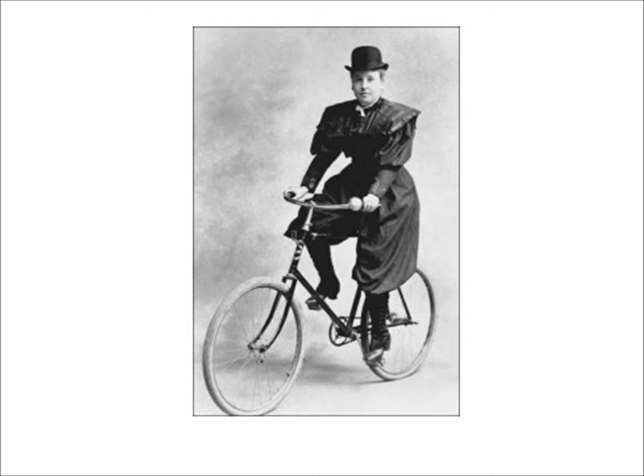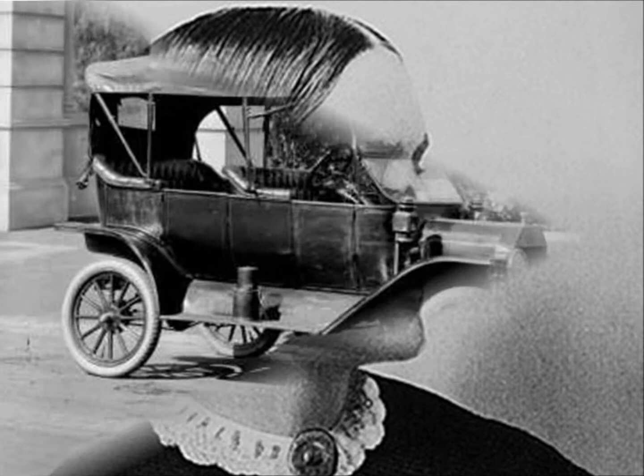This mass adoption of bicycles had a profound impact on women's freedom, as illustrated by this quote from Susan B. Anthony in 1896: 'The bicycle has done more for the emancipation of women than anything else in the world.'